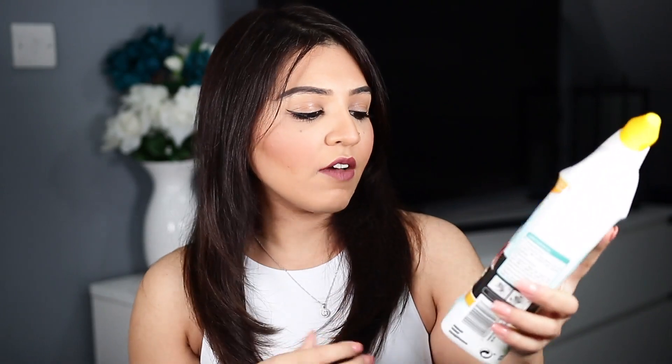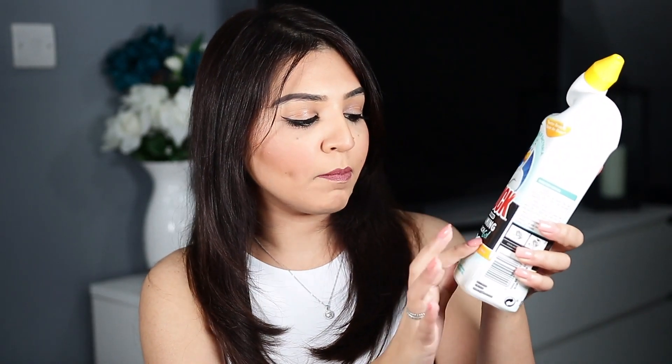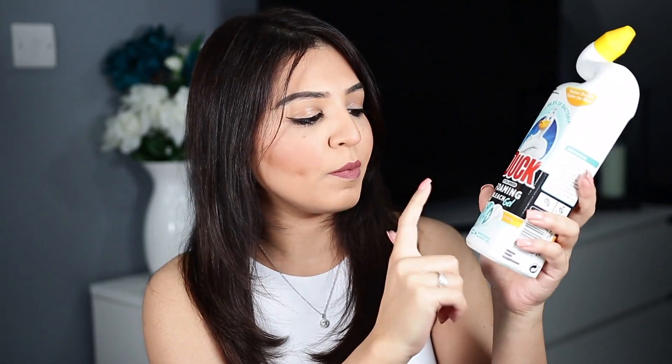The next product is the Duck Extra Power Foaming Bleach Gel — something I haven't used before. I've been using the Duck floral pink one but this is something new. It's going to foam up, which I wanted to try. Duck products work really well for my toilet, and they're only about a pound in B&M, so you can't go wrong.